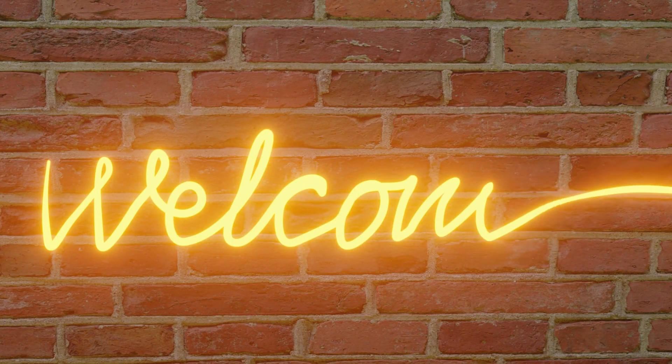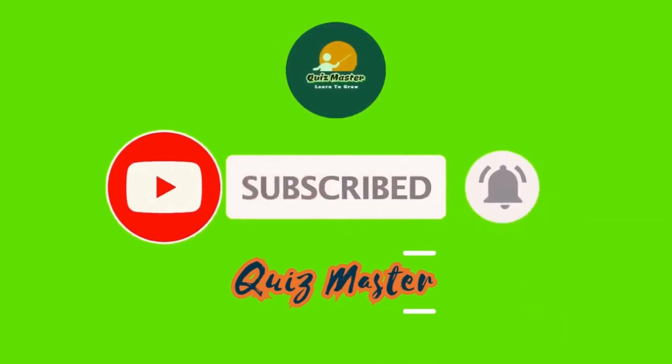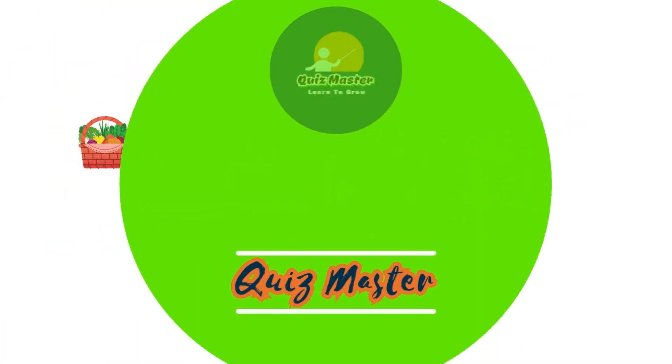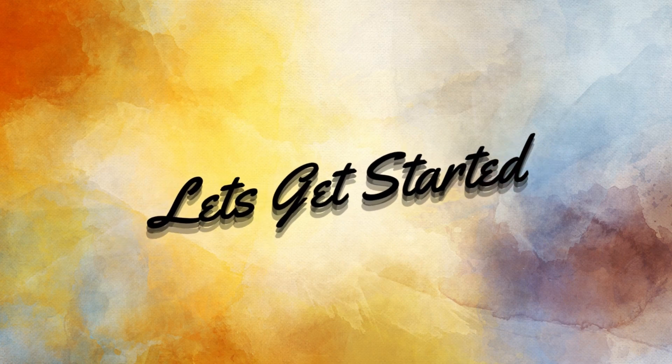Welcome back to another interesting video. Before starting, please subscribe to Quizmaster channel for more exciting quizzes. You have to guess 40 vegetables names, and you have 6 seconds to answer. Let's get started.